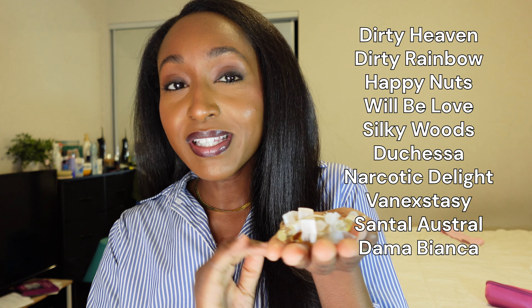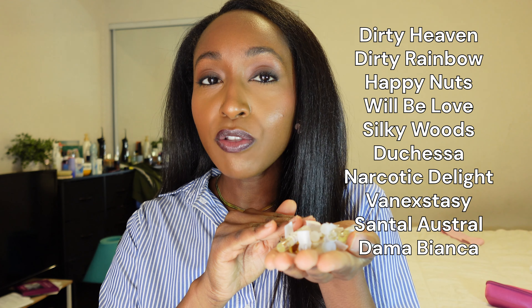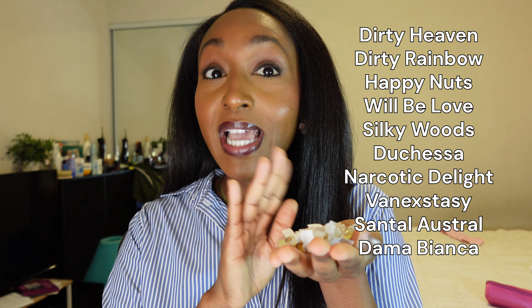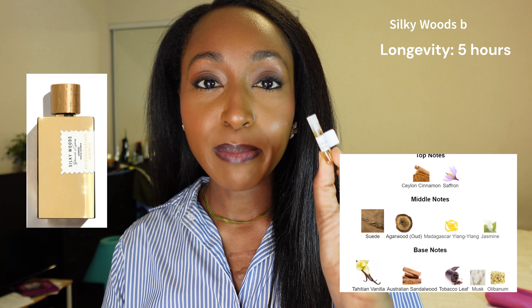Hi guys, welcome or welcome back to my channel. If you've been influenced on TikTok and starting to learn about niche fragrances, then this video will be really helpful for you. I got some samples that I'm going to review of some really popular fragrances I've seen all over TikTok, to save you some time and some coin — because we are not blind buying fragrances in 2024. I've worn them all on my skin to see how the longevity is, and I'm going to give you an overview of the notes and my thoughts.